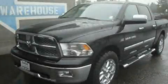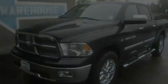This is a brand new 2011 Dodge Ram 1500. Whether hauling, commuting or towing, this truck is the right one for you.